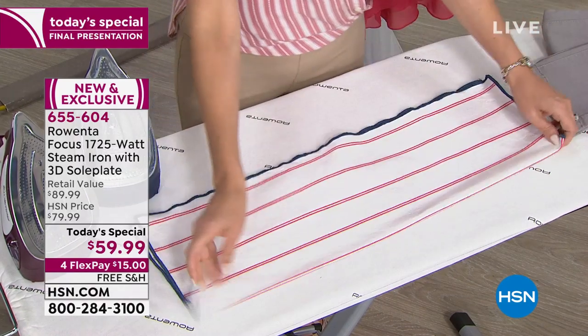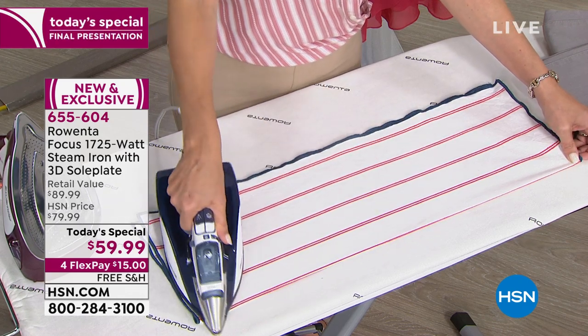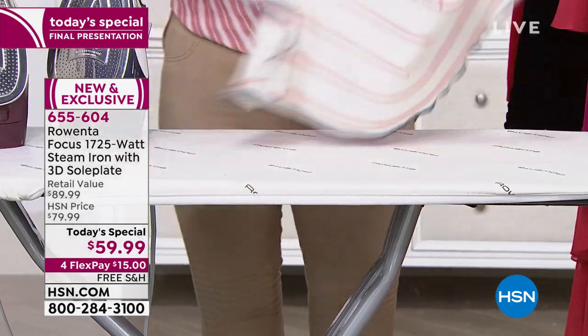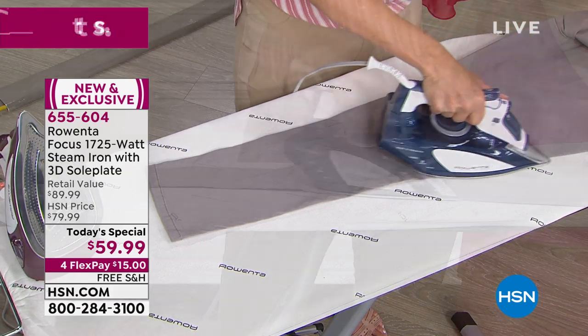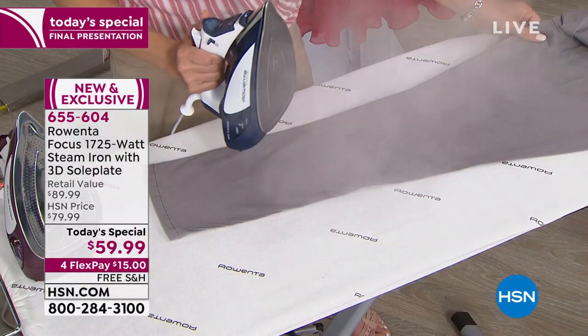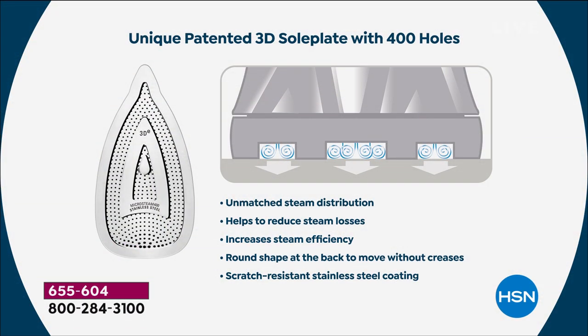This is linen — not the easiest fabric to iron — but look how easily with one pass I'm just guiding and gliding it to get a perfect crease. Imagine that's your pants. The key is in the steam: we have 400 micro steam holes in this sole plate. That's what gives you that huge burst of steam. This is exclusive to HSN — a patented 3D sole plate with 400 holes.